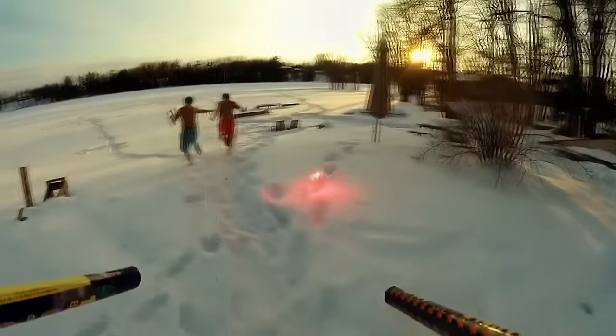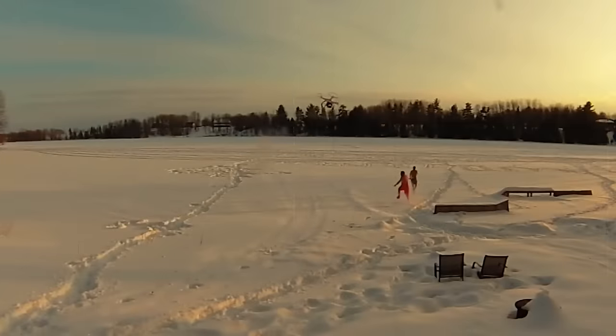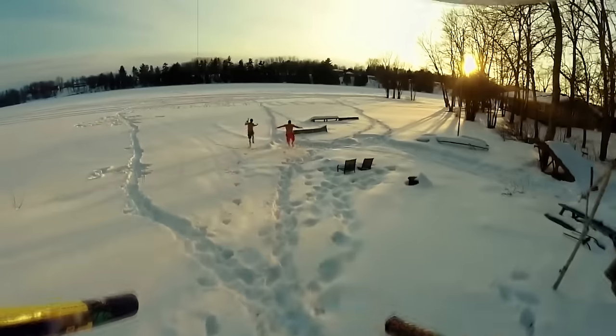Shooting drone. Up next, we've got these crazy lads igniting Roman candles attached to a drone and then running shirtless in the snow while the drone operator shoots fireworks at them. I so want to be friends with them.